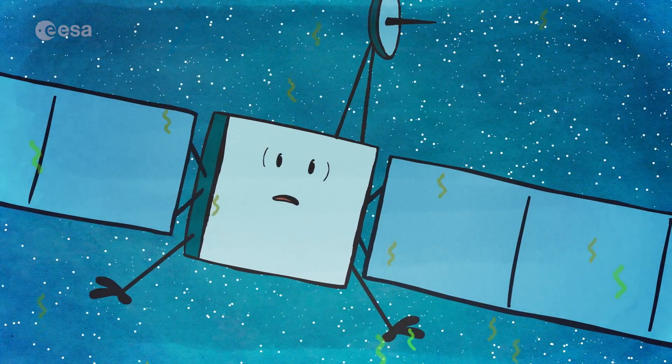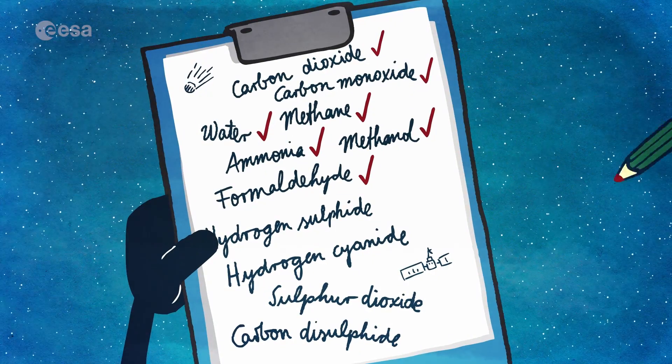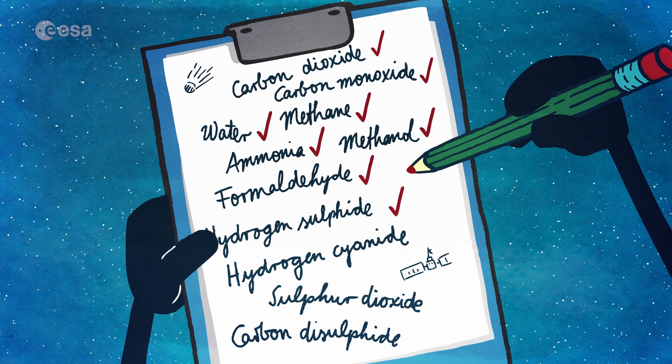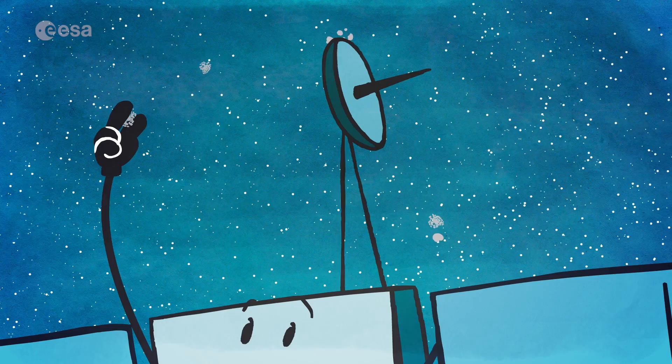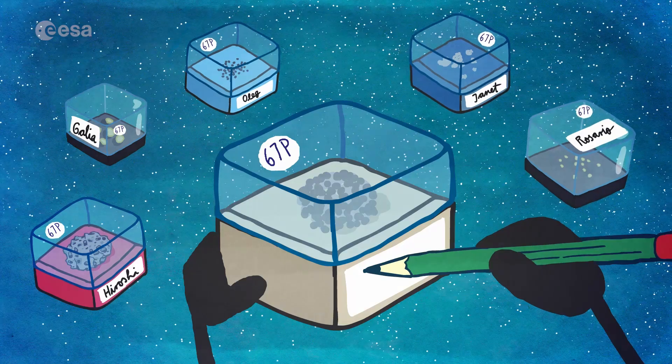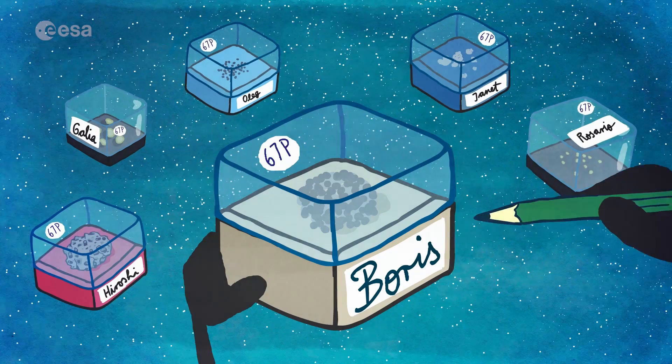There were many other types of gases, too, and it smelt like a weird mixture of rotten eggs, horse stables, and marzipan. Rosetta also collected thousands and thousands of dust grains, small and large. Some of them seemed very fluffy, like the head of a dandelion.